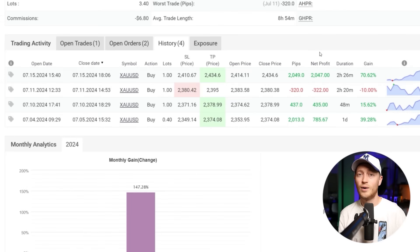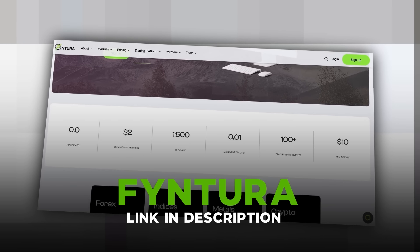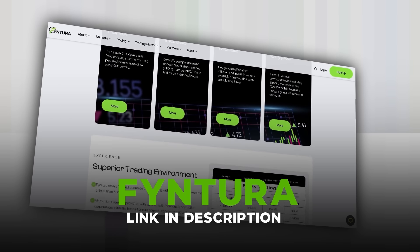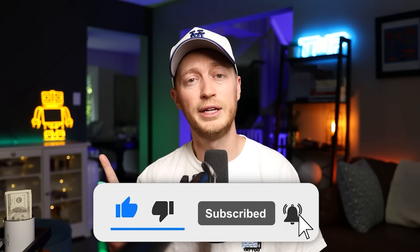I hope this gold scalping strategy helps you in your trading. I have a more in-depth version of this strategy on my channel — I'll link to it. If you're looking for trades from me, consider joining my VIP trading room. If you're looking for a place to trade, join the Fintura brokerage — the link is in the description. This is the best broker in the business: registration is absolutely free, spreads are low, commissions are low. Thanks for watching — like the video, leave a comment, and watch the full version of this strategy to get the full lesson so you can take this on your charts.